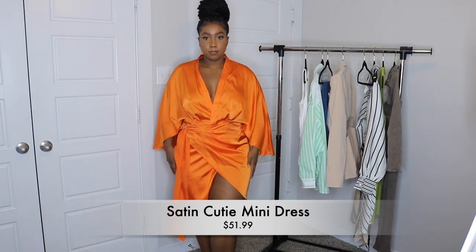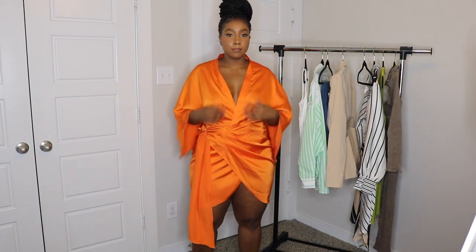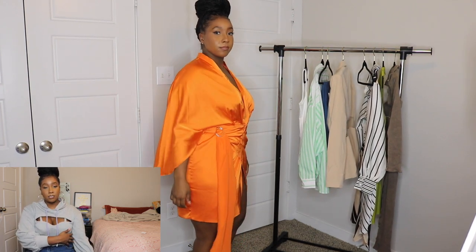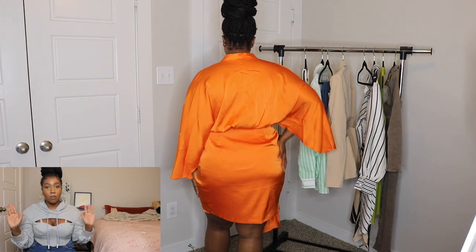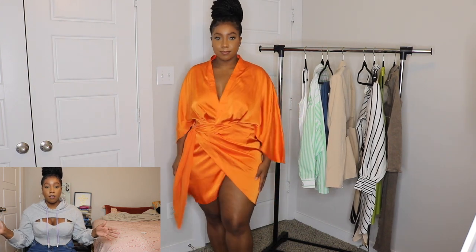I'm so excited because I did decide to pick up some items during the BOGO sale. So the first piece that we are trying on is the Satin Cutie Mini Dress in the color orange. I love this dress — it reminds me of one of those silk robes. That's exactly how it felt on and that's exactly how it goes on. It has a button on the inside so that it maintains its wrap form, and then it has a belt loop with a long piece of cloth hanging down as part of the dress.